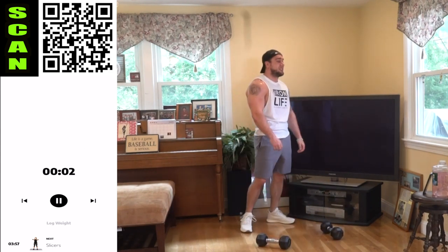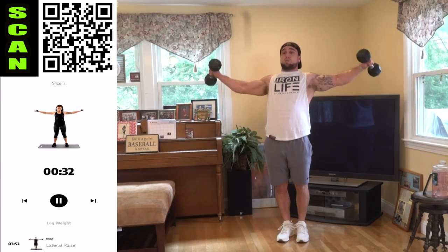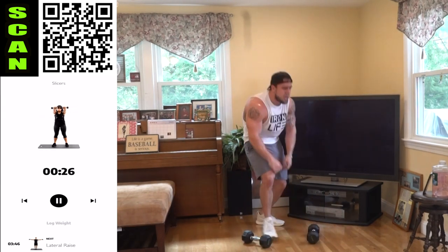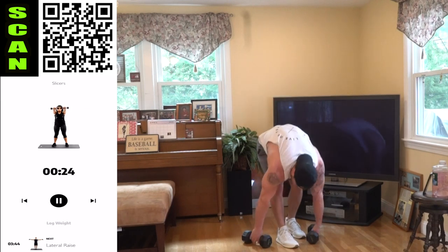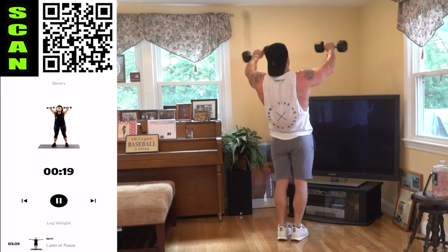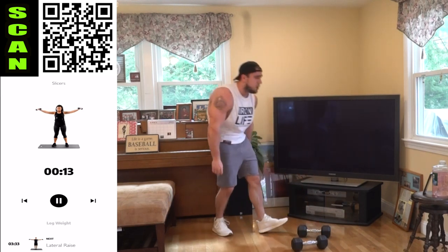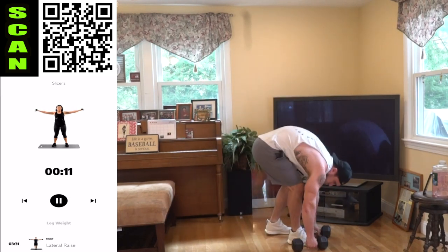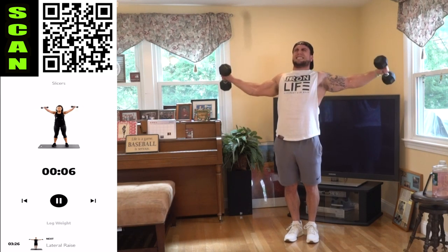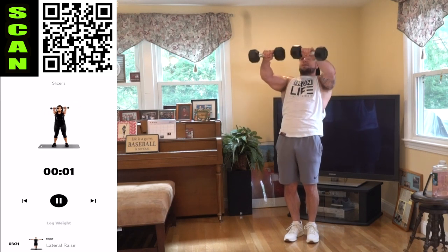Coming through those slicers — come on, next. Get up there, slice it out. Hold it at shoulder level if you can, and shake it up when you need it. Remember you're squeezing those rear delts when you come back. Half time. Let's go, come on — you gotta want this aliens. It's not supposed to be easy. Three, two, one — rest.